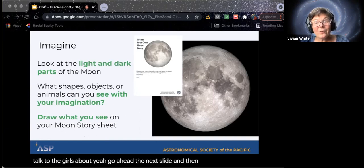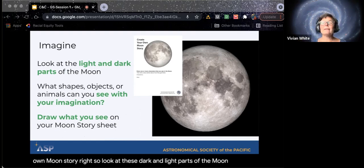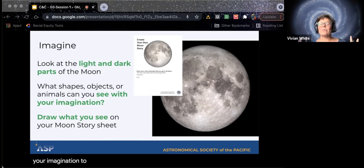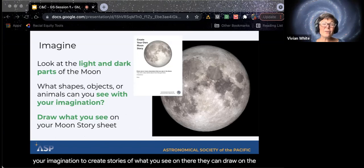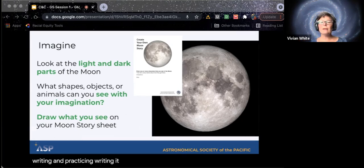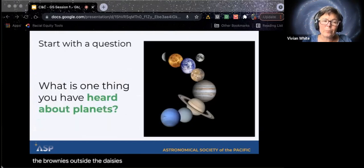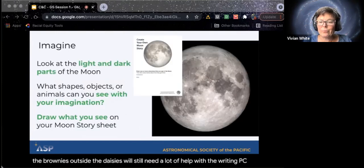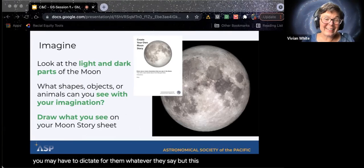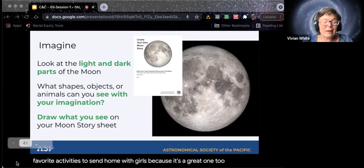Then you can create your own moon story. Look at the dark and light parts of the moon and use your imagination to create stories of what you see on there. They can draw on the picture and then also write. This gives them something they're very comfortable with — drawing — as well as for the second and third graders who are writing, it gives them something to practice. The Daisies will still need a lot of help with the writing piece, so you may have to dictate for them. But this is one of my favorite activities to send home with girls because it's a great one to keep on the fridge.